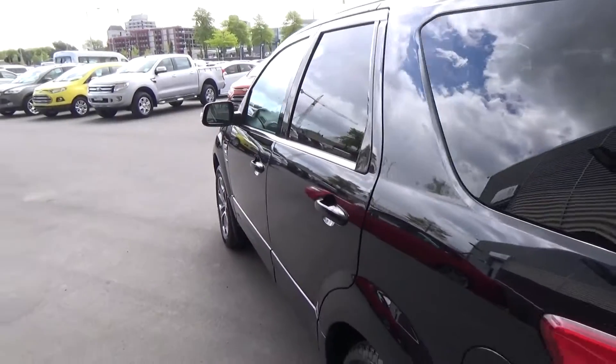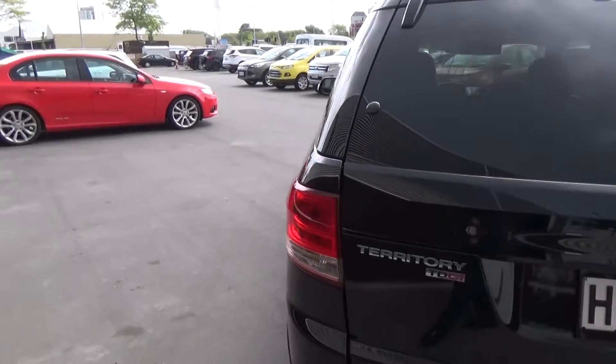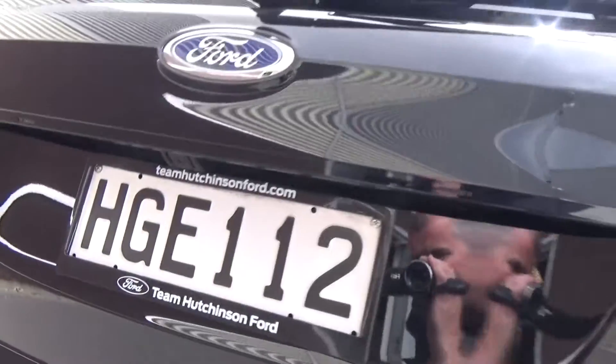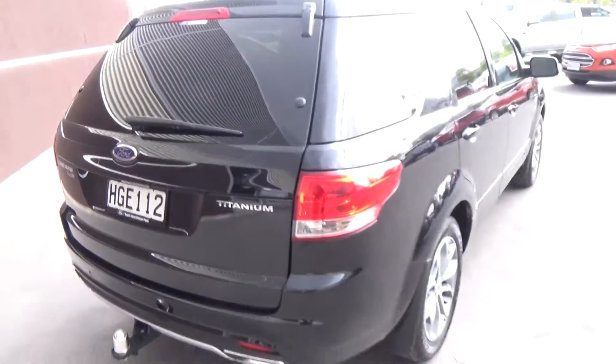The vehicle has a maximum towing capacity of 2,700 kilograms with the correct tow bar. We have reversing sensors and a reversing camera, plus a dual-opening rear tail door.